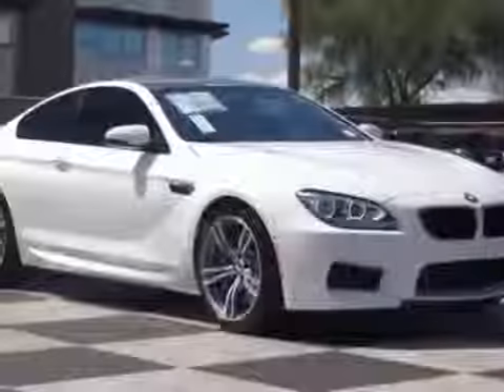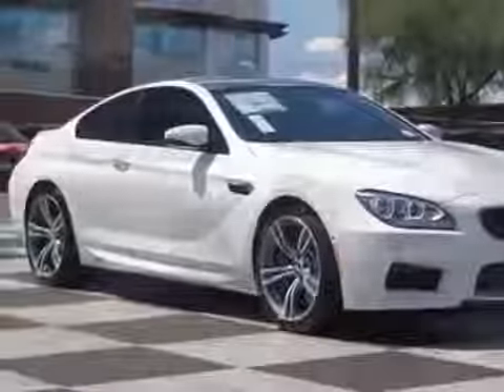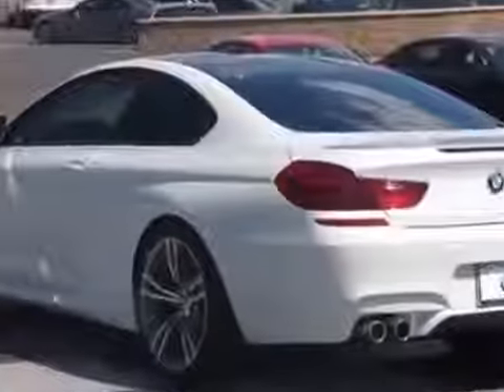Check out this new 2014 BMW M6. For your protection, this vehicle has a full factory warranty.